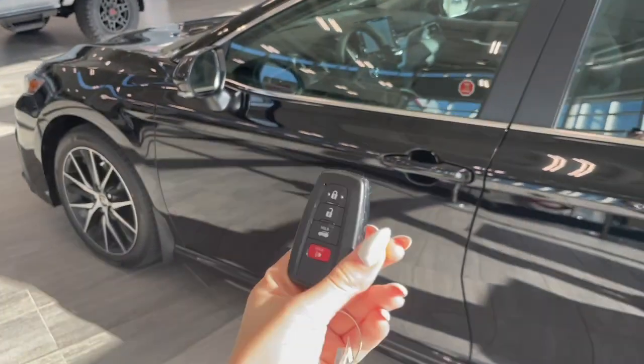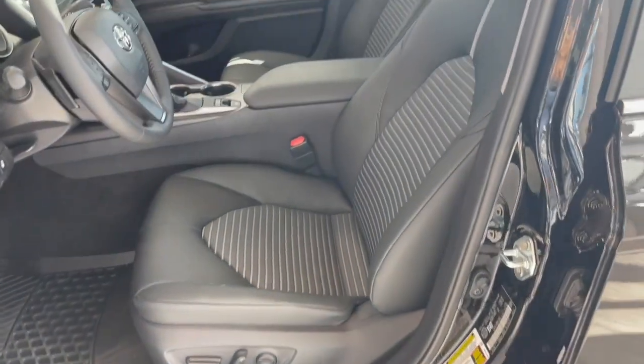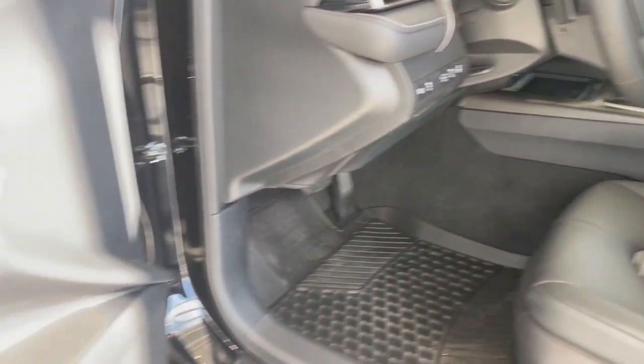Entering the vehicle, we have our key with our lock and unlock. Taking a first look inside, we've got black leather interior. This Camry also has a sunroof, all-weather floor mats, and power windows.